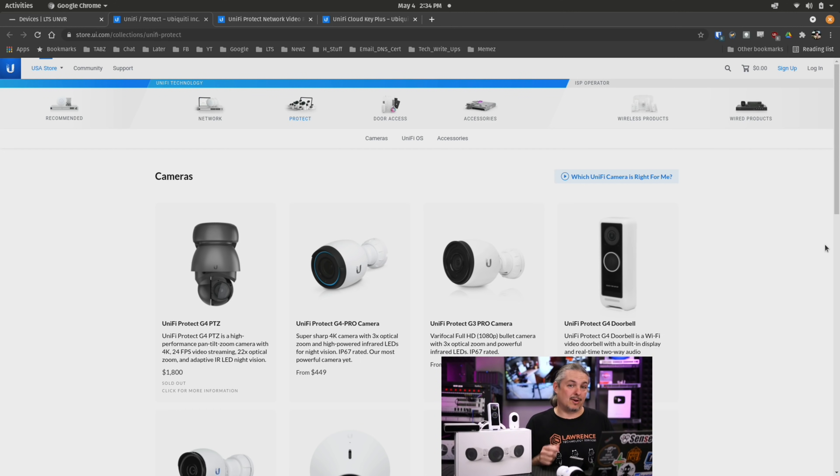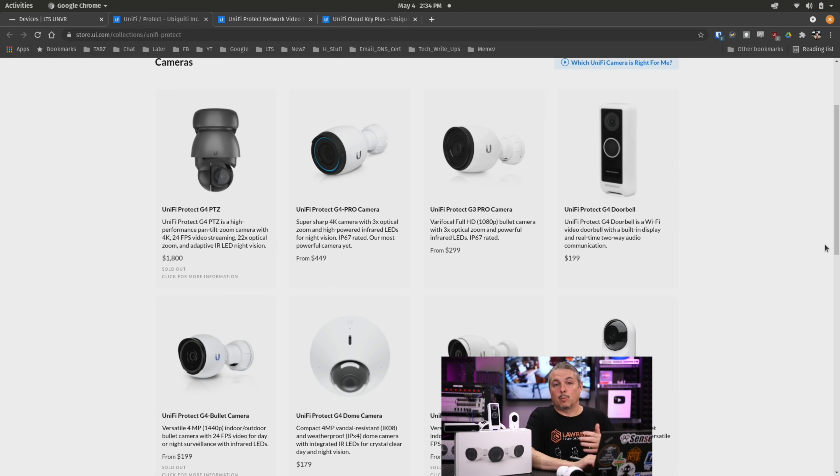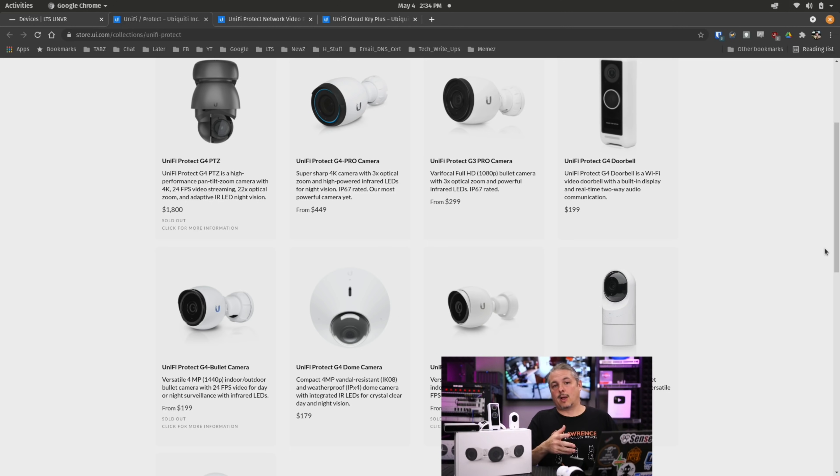That's my understanding of why they got rid of it. Unify has never directly said it, but I know there was always confusion on warranty, on where the stuff had come from, whether it was refurbished or not. So I believe that's why they went to pretty much a direct sales model. One good thing about the Unify Protect system, though, is it does not have any subscription, so you don't have to worry about signing up and paying recurring fees.